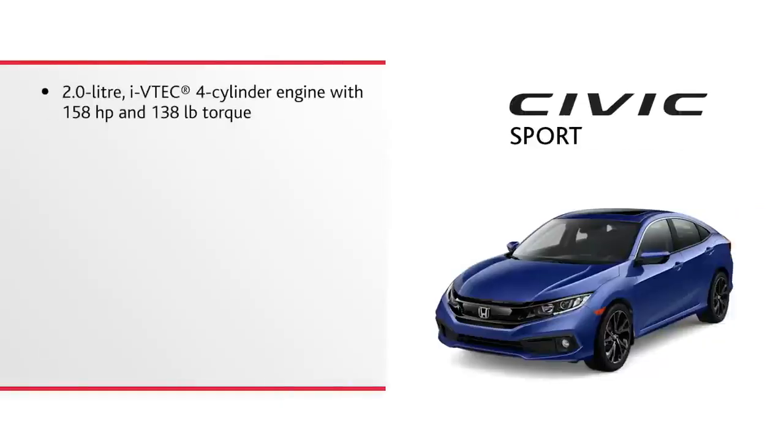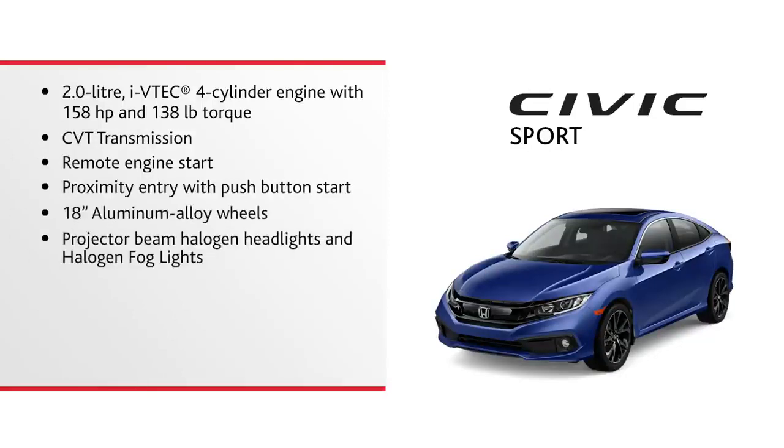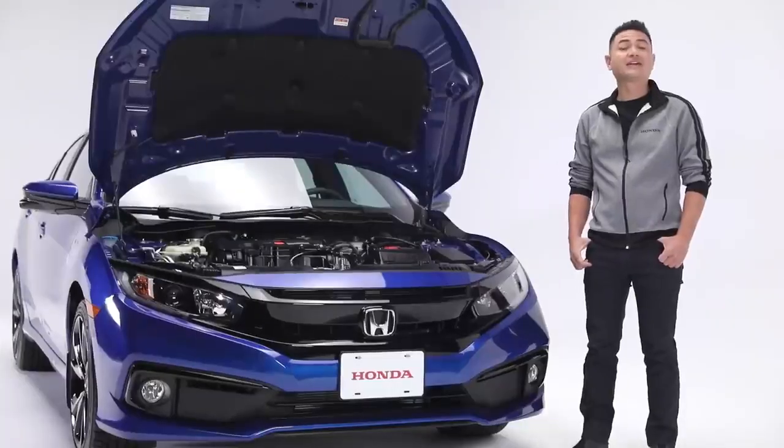This Civic Sport features a 2.0-litre i-VTEC 4-cylinder engine with 158 horsepower and 138 pounds of torque, CVT transmission, remote engine start, proximity entry with push-button start, 18-inch aluminum alloy wheels, projector beam halogen headlights and halogen fog lights, Honda Lane Watch blind spot display, the Honda Sensing suite of safety features, and both Apple CarPlay and Android Auto. Now let's take a look under the hood.